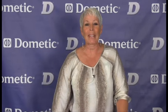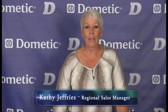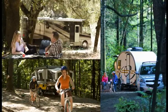Hello and welcome to the new Dometic D-Line products. My name is Kathy Jeffries and I'm one of the regional sales managers for Dometic as well as an avid camper. So whether you're in a tent, pop-up, travel trailer or motorized RV, Dometic has the products you need.